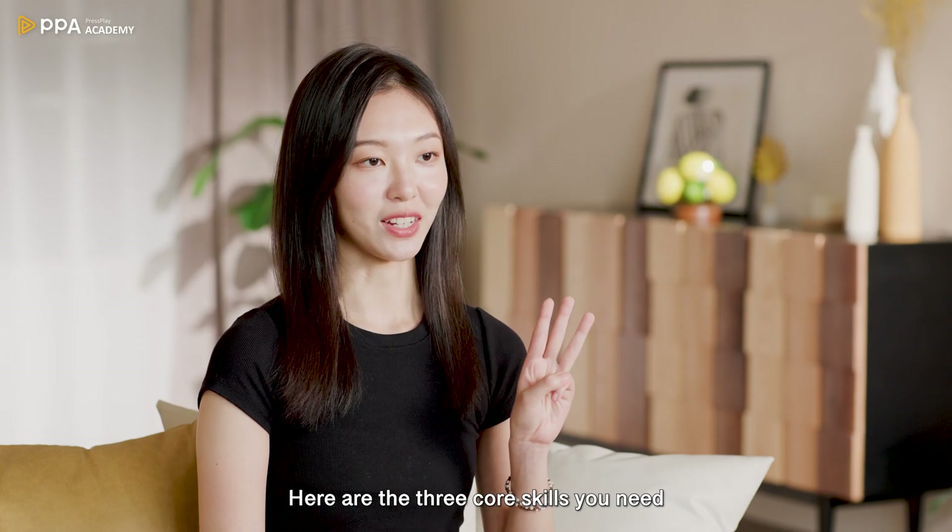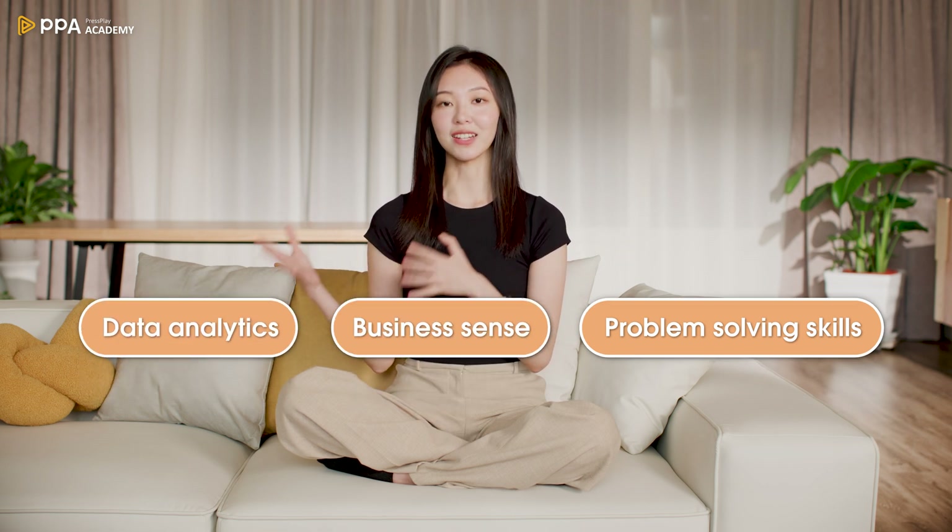What does it take to become a great business analyst in tech? Here are the three core skills you need: problem-solving skills, business sense, and data analytics.